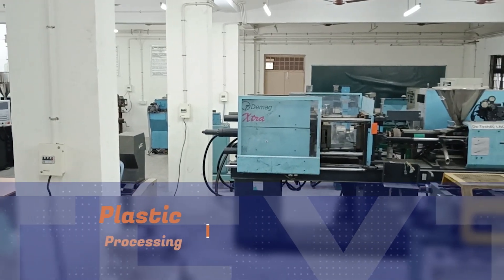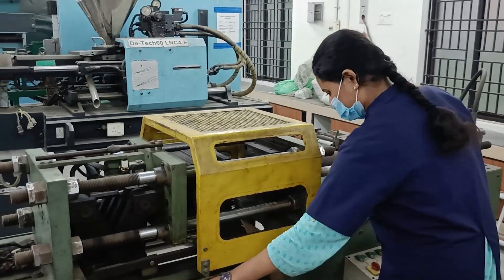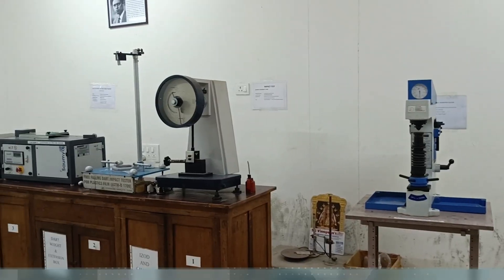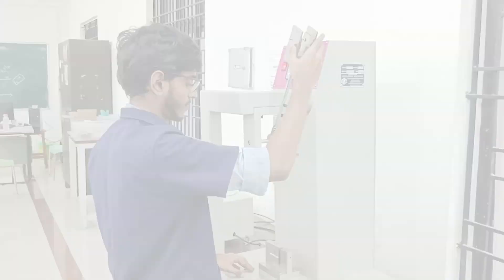We have a plastic processing lab equipped with automatic injection molding machines and two semi-automatic injection molding machines. We also have two extruders — single screw and twin screw. In the plastic testing lab, we have various equipment to test the strength, flowability, and conductivity of plastic.